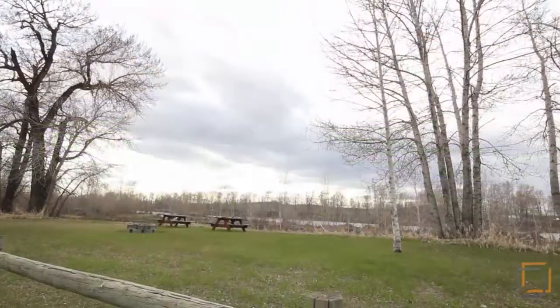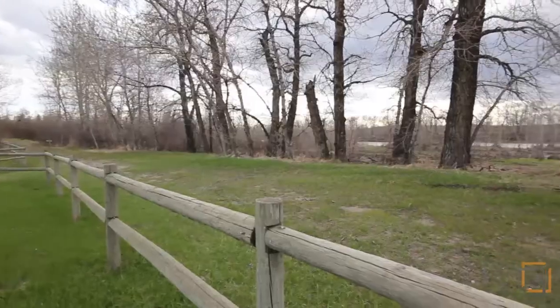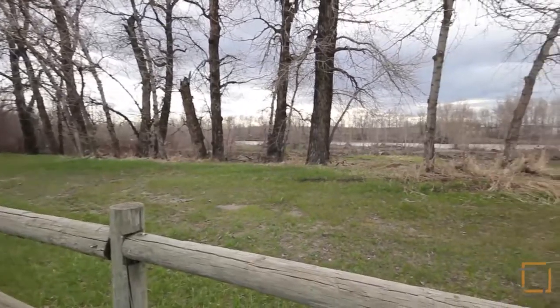While the water did rise during the floods of 2013, it did not come anywhere close to the house, so there was no water in the property. This spectacular acreage offers amazing river views from anywhere on the property.